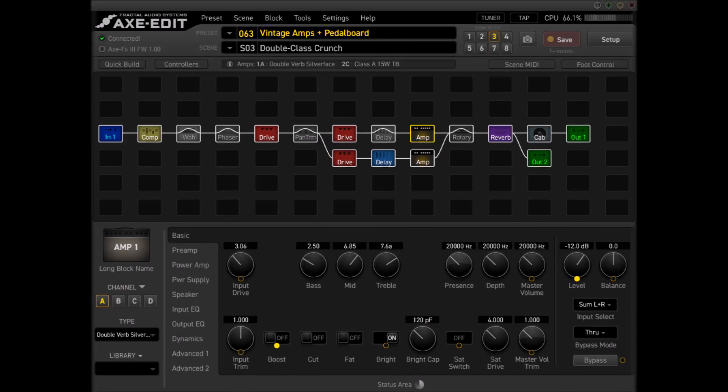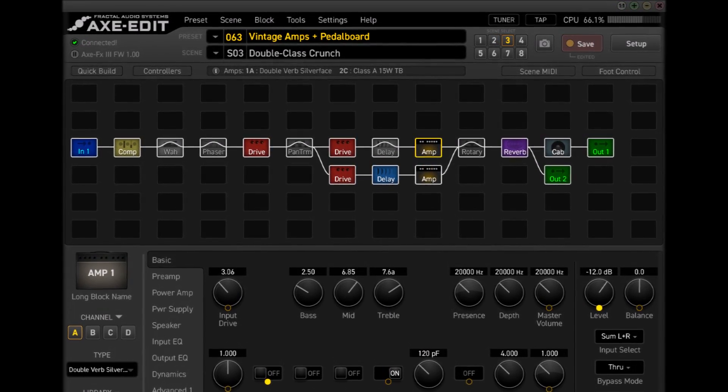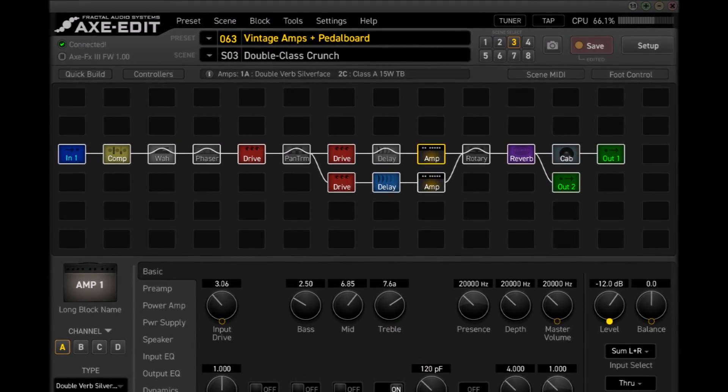The Axe FX 3 is not meant for us Joe Blows who are mainly playing at home and take it out to gig or jam with buddies every now and then. The Axe FX 3 is so powerful that you can literally run two guitarists simultaneously through one unit without the need of any other outboard gear. And you're saving one rack space compared to having two Axe FX 2s. What use do I have for that? That's well beyond the scope of what I need.